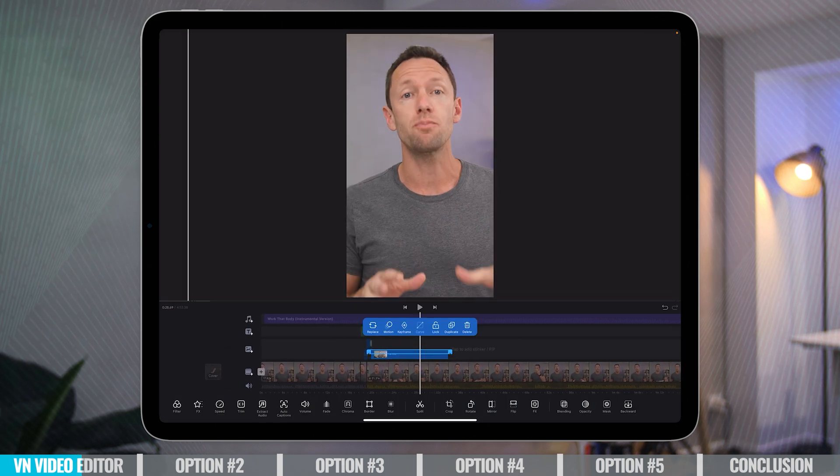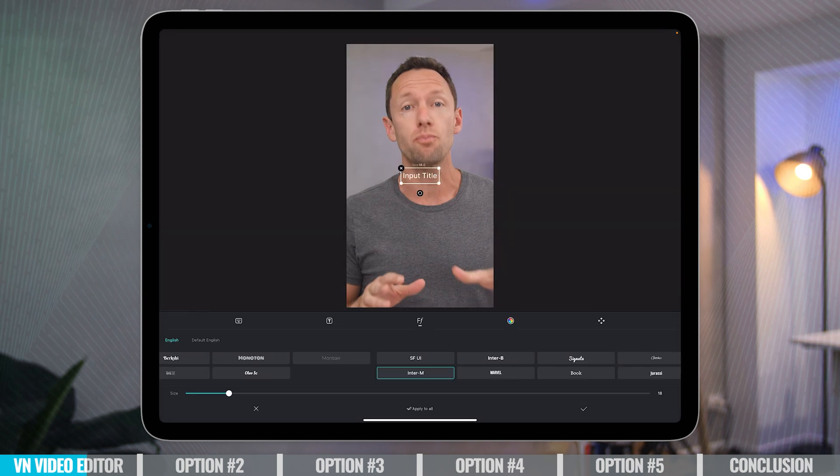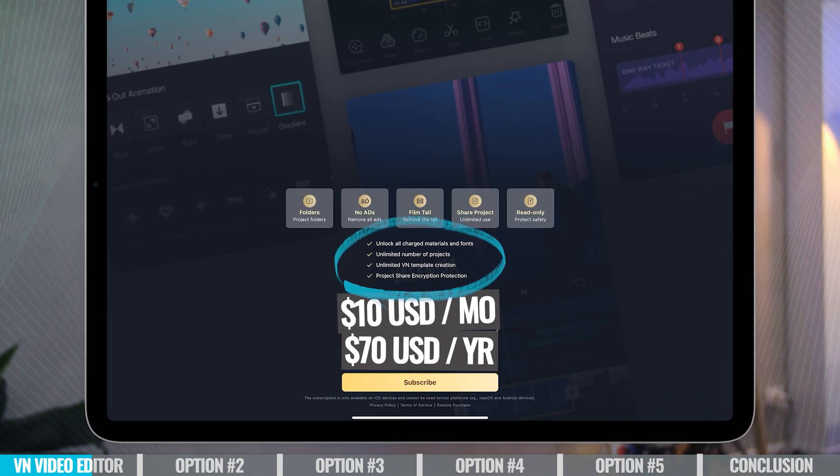You're not really required to upgrade to the pro version unless you want to unlock all the extra features — things like extra templates, fonts, and things. There's also some more advanced project sharing options with encryption, and it also increases the number of projects you can be working on at any given time. The cost to unlock that pro level plan is around $10 per month or around $70 for the year.